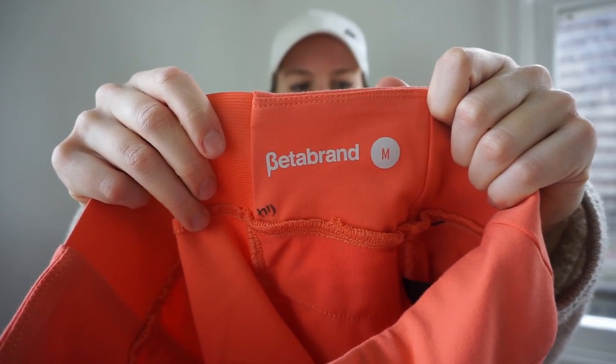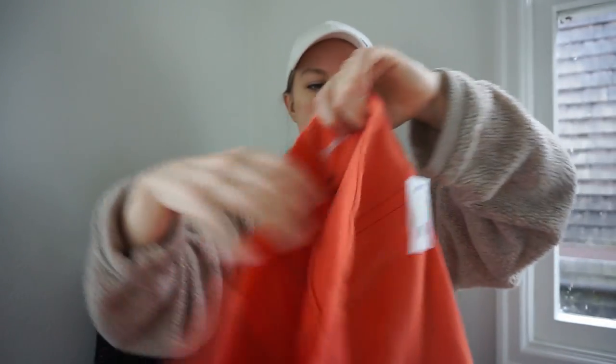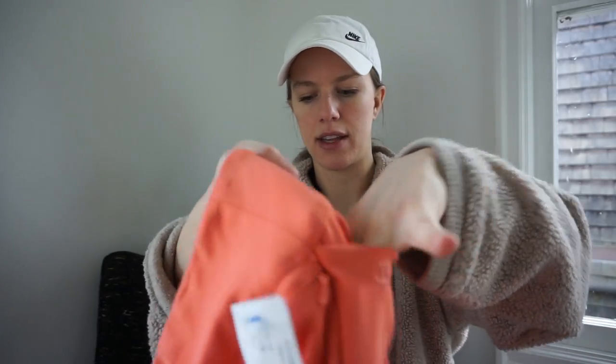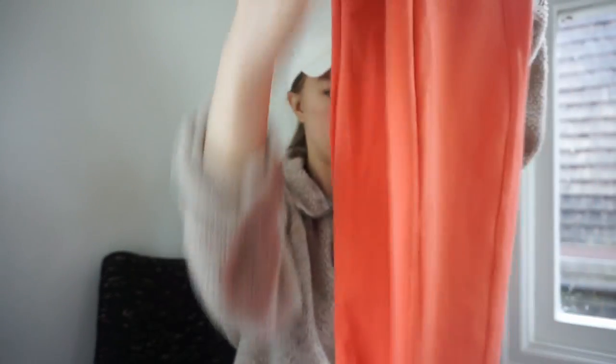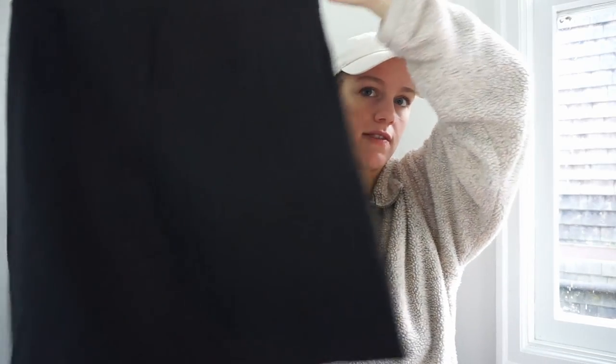This is a brand I haven't picked up in a while — Beta Brand. I think the resale value has gone down. This is an interesting coral orange color with a nice Beta Brand logo on the side, side pockets, a stretch panel on the back, and zipper pockets in the front — really well constructed. Goodwill wanted $12.99 for them. And then I also found a Beta Brand skirt, size large — I've never sold a Beta Brand skirt so that'll be interesting.